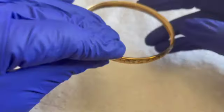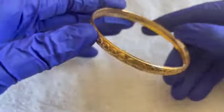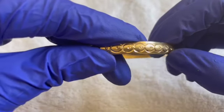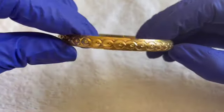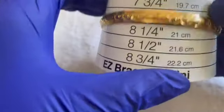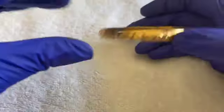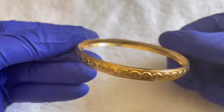We have another gold-tone bangle — pretty, reminds me of Pac-Man. Not quite the same design but somewhat similar. It's about an eight and a half. If anybody would like this bracelet, $2.